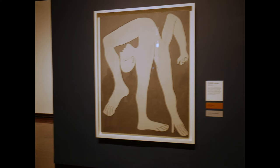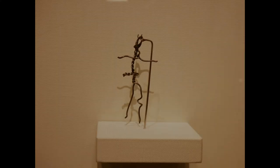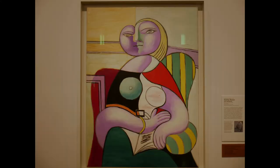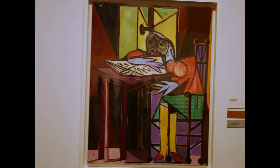This is The Acrobat from 1930. We now have The Sculptor from 1931, and also from 1931 we have Figure Made of Wire. This is The Kiss, and Woman with a Stylus. Here we have Reading Woman from 1932.